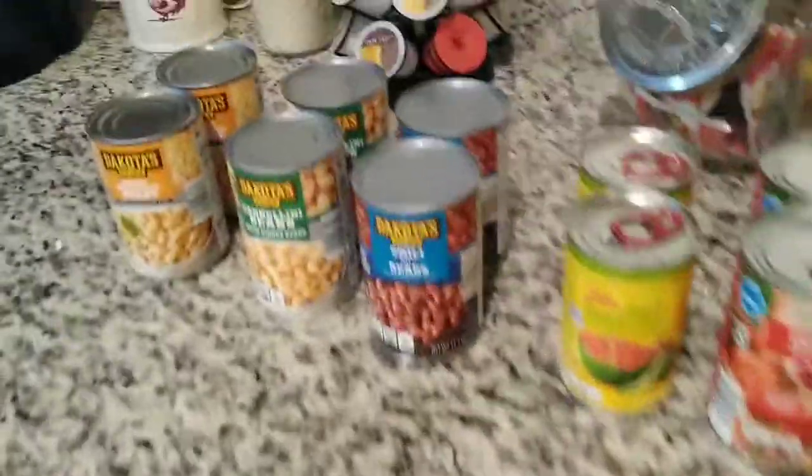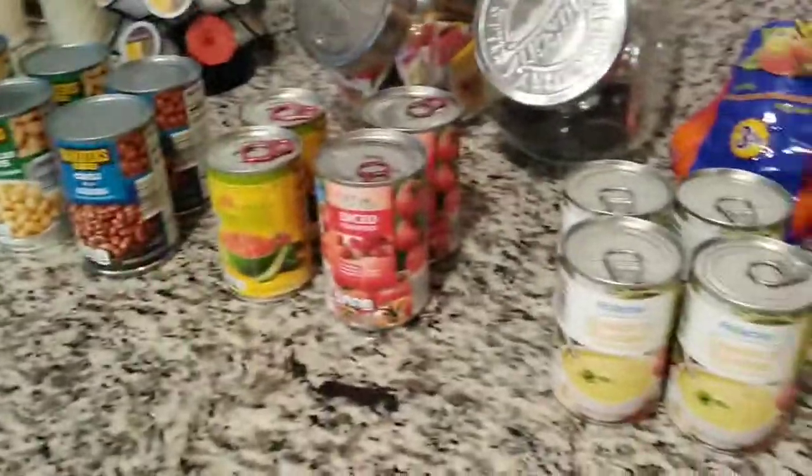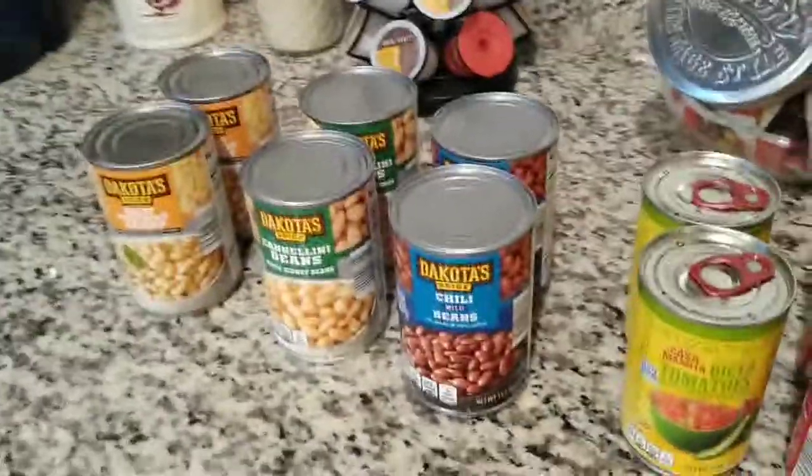And that is it. So that is my last haul of the day. I did a lot of grocery shopping today, but we're finally stocked up. Hope you guys have a wonderful Thursday and I'll see you in my next video. Bye everyone!